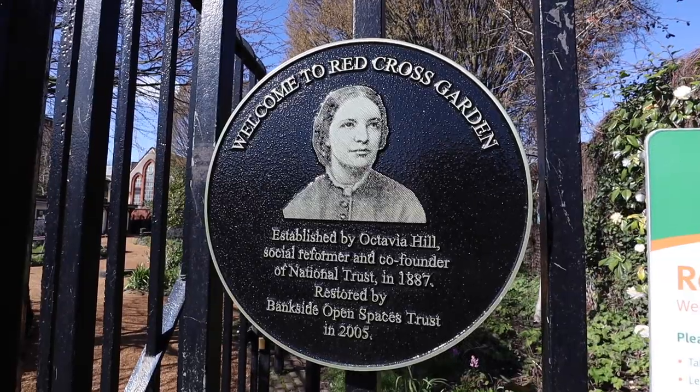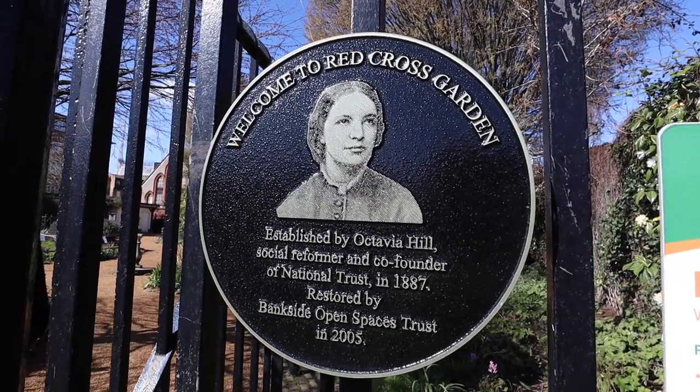This is beautiful Red Cross Garden. It was built for a lady called Octavia Hill, who fought for more green and open spaces for poorer people and who also co-founded the National Trust.